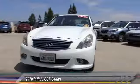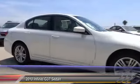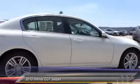The 2010 Infiniti G37. The G37 — a deeper level of performance, a new level of exhilaration.